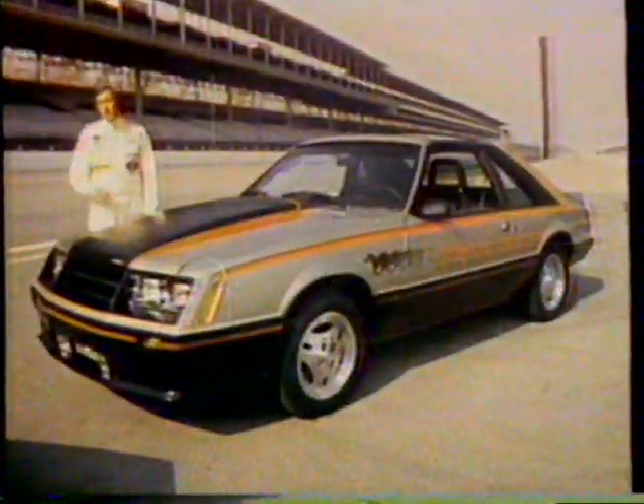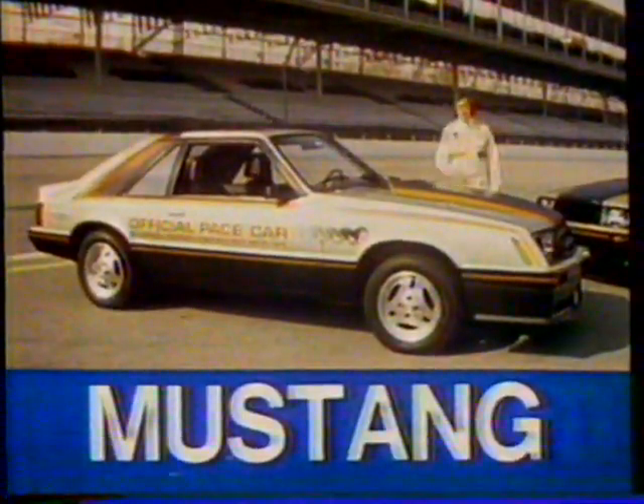Precise handling, flat cornering, and an excellent driving position. I'll be driving this specially modified Mustang to pace the Indy 500, and you can buy this beautiful limited edition version of the Indy Mustang at your local Ford dealer.